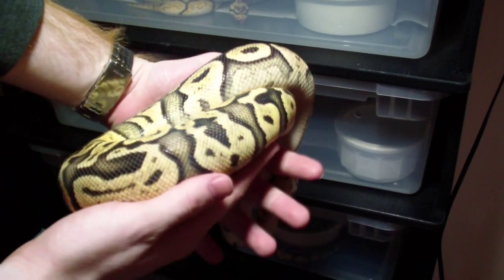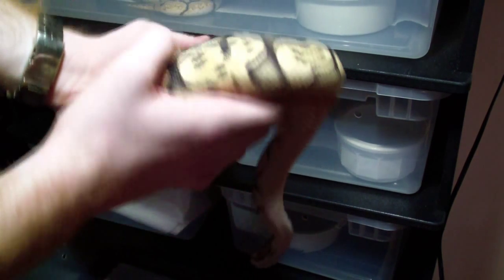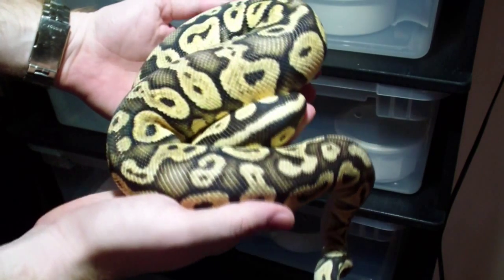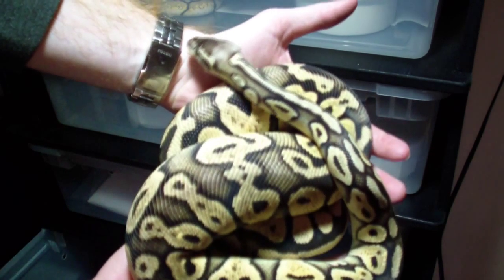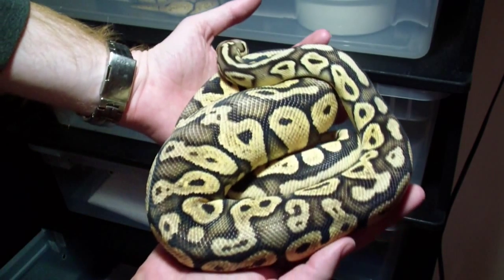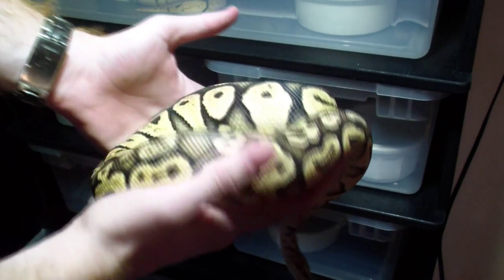And right here we have my pretty big female super pastel. I weighed her yesterday — she was 1,097 grams, which is kind of cool. She'll definitely be ready to go this next season for me — I'm going to put her with the bumblebee, I thought that would be pretty cool. She's a real nice girl. I like the really pale yellows and crazy blushing on her, almost to the point where it's like white. She's got a really good feeding response — she's basically 1,100 grams and she will pound anything I put in front of her.